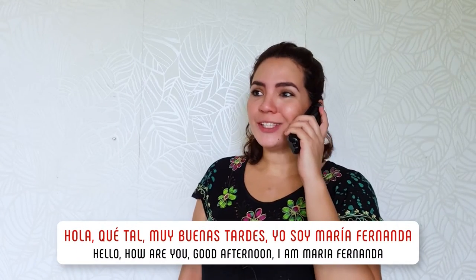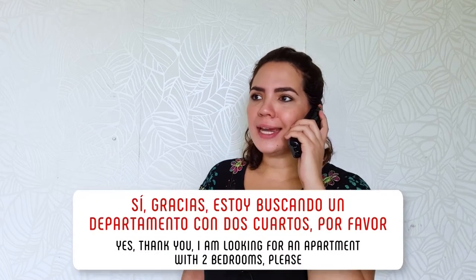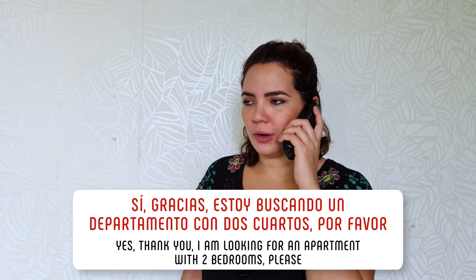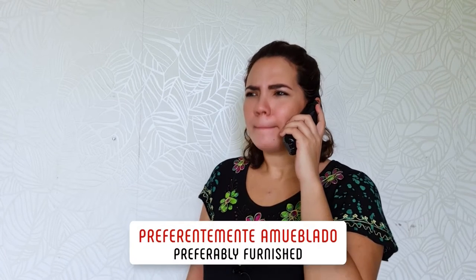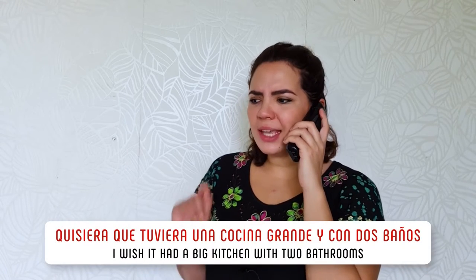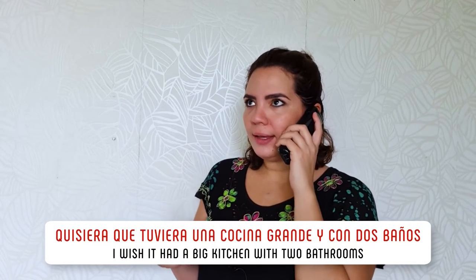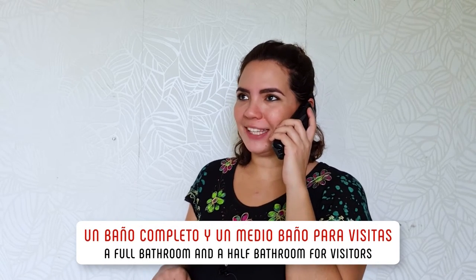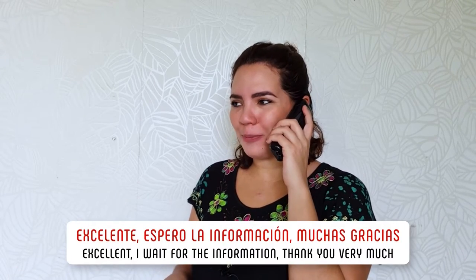Hola, ¿qué tal? Muy buenas tardes. Yo soy María Fernanda. Sí, gracias. Estoy buscando un departamento con dos cuartos, por favor. Preferentemente amueblado. Sí, quisiera que tuviera una cocina grande y con dos baños. Un baño completo y un medio baño para visitas. ¡Excelente! Espero la información. Muchas gracias.